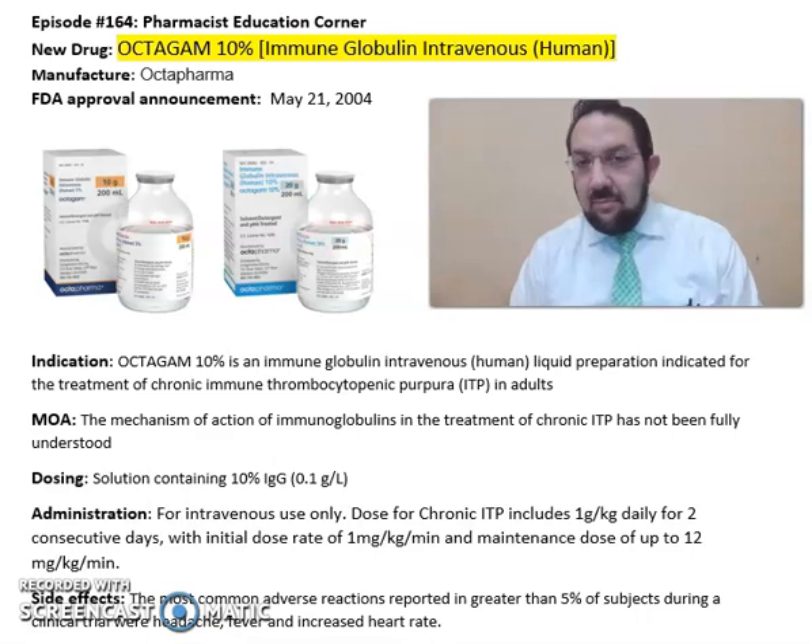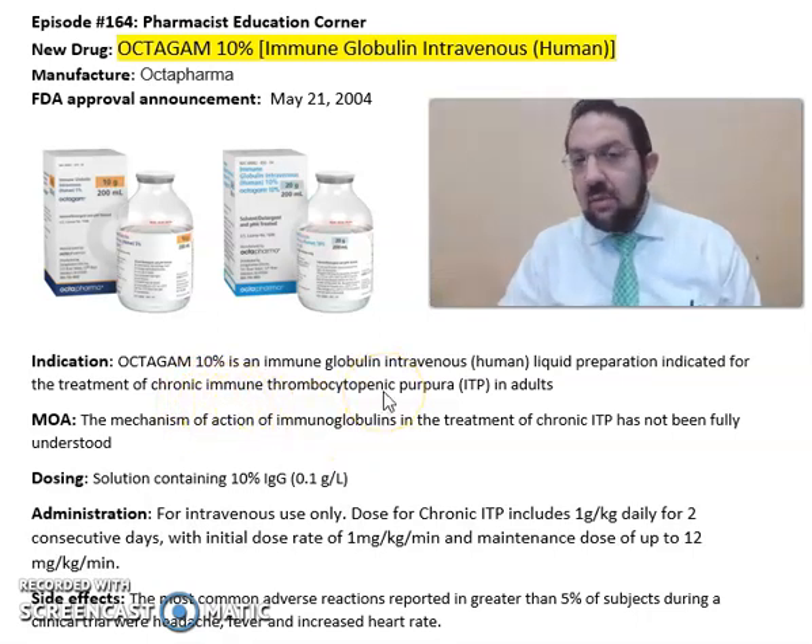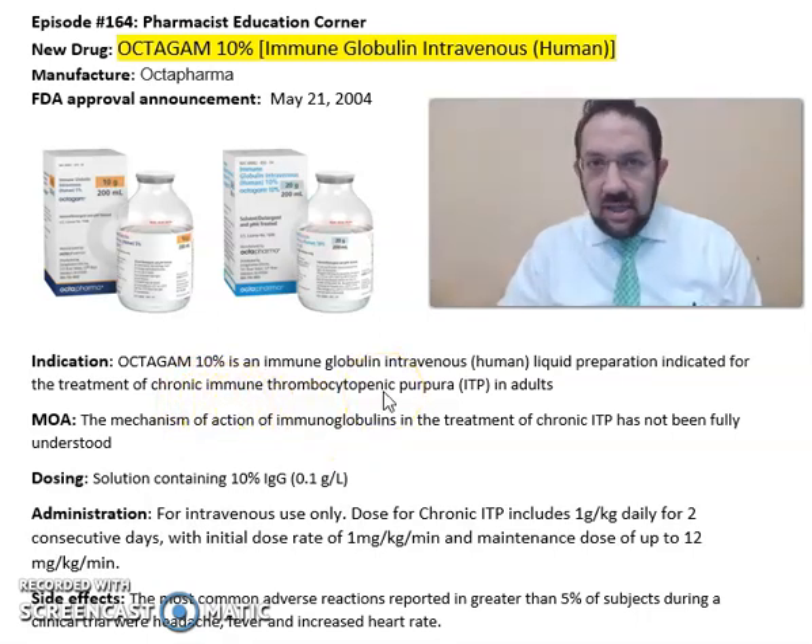So what is Octagam 10% immune globulin? This medication is from Octa Pharma, FDA approved in 2004. Octagam 10% is an immune globulin intravenous liquid preparation indicated for the treatment of chronic immune thrombocytopenic purpura, or ITP, in adults.